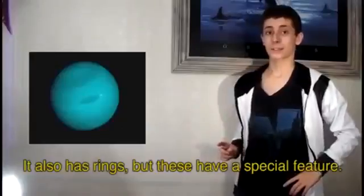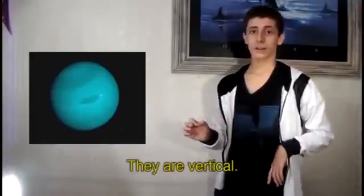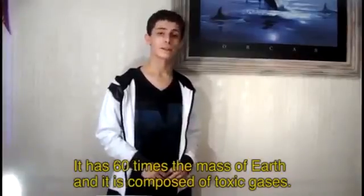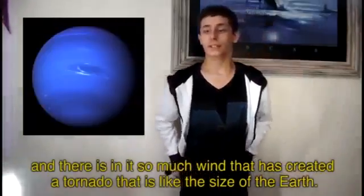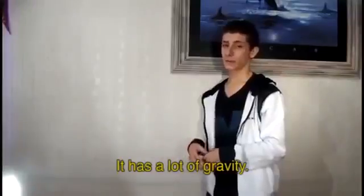Uranus also has rings, but with a special feature — they are vertical. Uranus is 60 times the mass of the Earth and is composed of toxic gases. Neptune is composed of metal and gas, and there is so much wind on it that it has created a tornado the size of the Earth. It also has a lot of gravity.